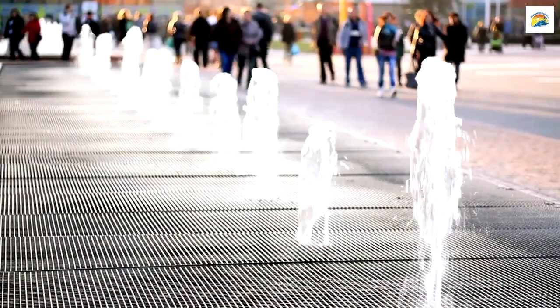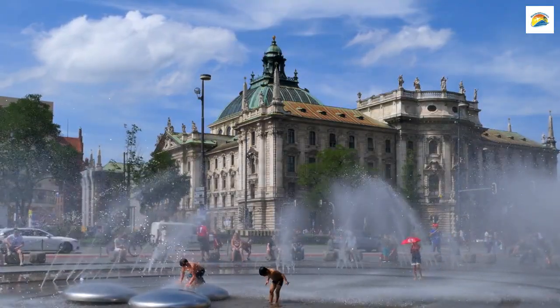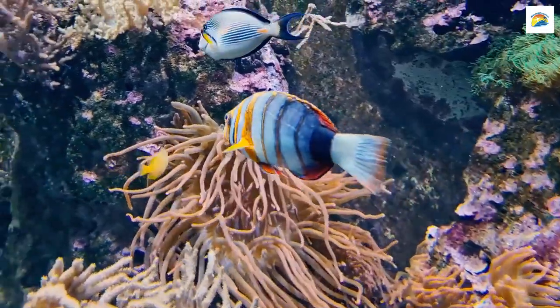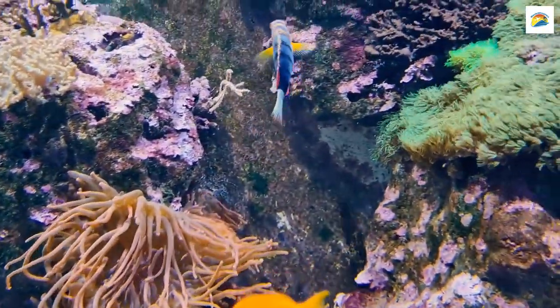Munich boasts an incredible array of fountains, and among them is the Fischbrunnen, or Fish Fountain, at Marienplatz. What's unique is that it features statues of various fish species found in Bavarian rivers, paying homage to the region's aquatic life.